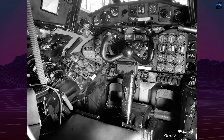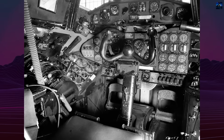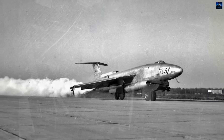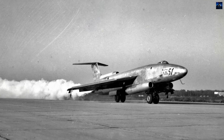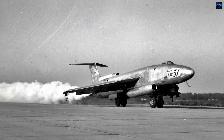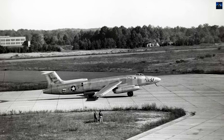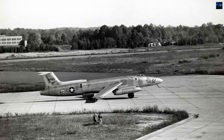The tandem main landing gear with outrigger wheels provided stability but proved challenging for pilots unfamiliar with its characteristics. First flight occurred on October 28, 1949, with prototype 46-685 demonstrating remarkable agility and speed, outpacing the competing English Electric Canberra.